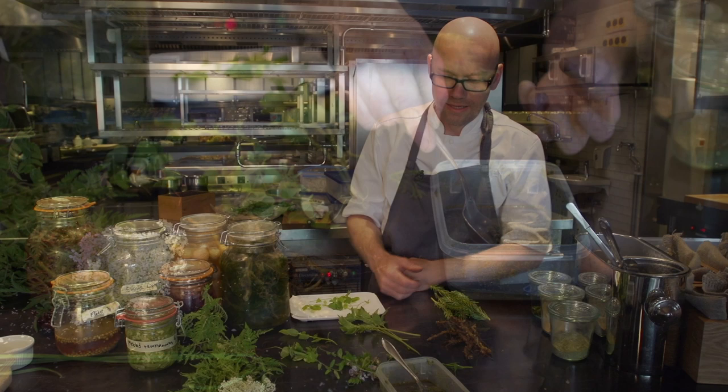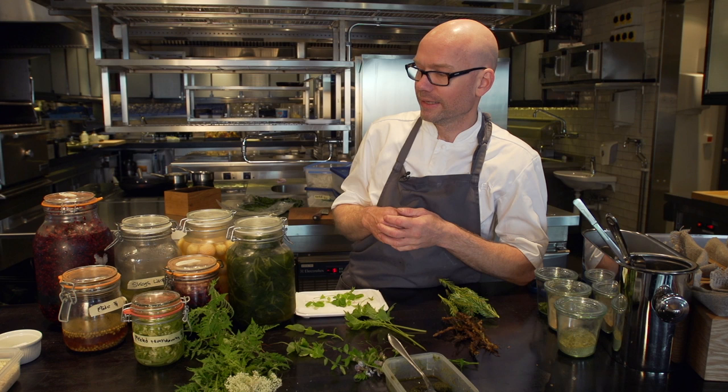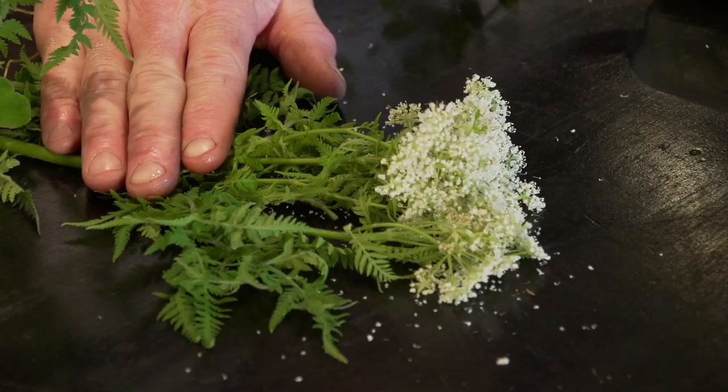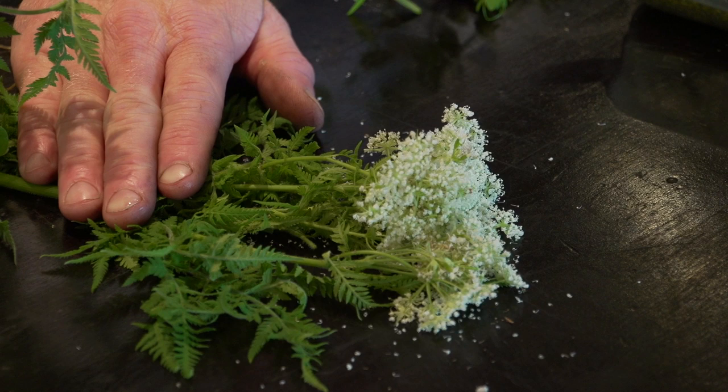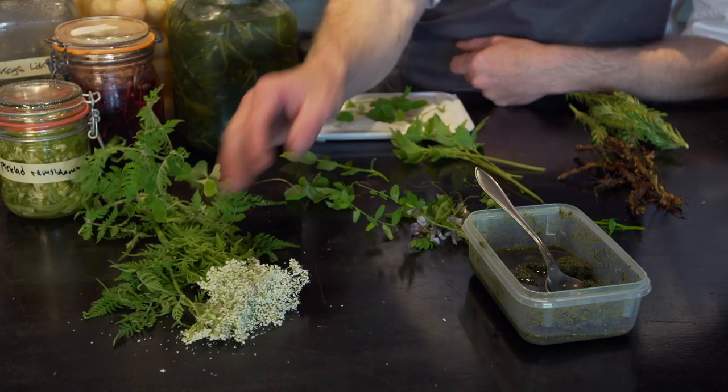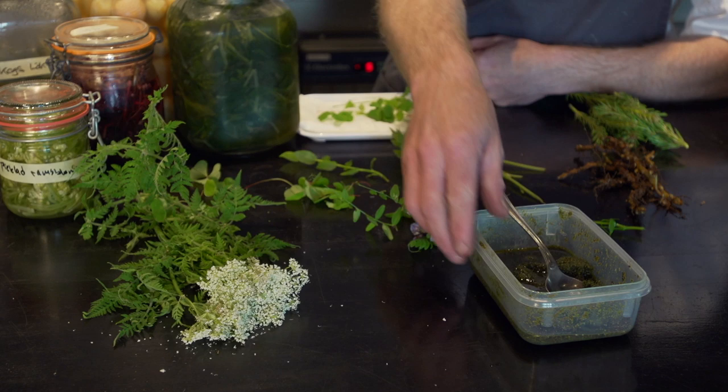Here is some of the stuff we pick ourselves and some we buy. Almost everything here is not farmed — it just grows wild. Starting up here, this is actually not a domestic herb here in Sweden, but it grows wild here in Djurgården. It's a Spanish chervil. It has a very anise flavour to it.